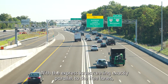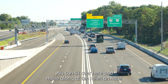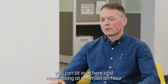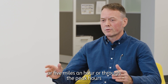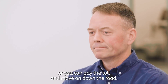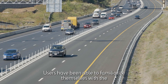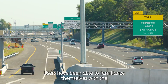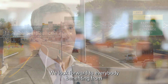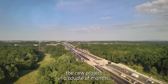With the express lanes running exactly parallel to the free lanes, you can sit over here and move along at 10 or 5 miles an hour through the peak hours, or you can pay the toll and move on down the road. Users have been able to familiarize themselves with the new express lanes and all the different options, and we look forward to everybody benefiting from the new project in a couple of months.